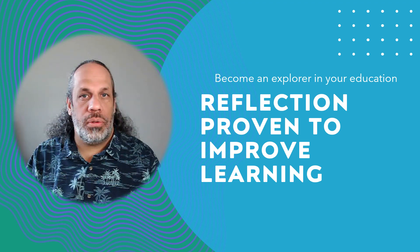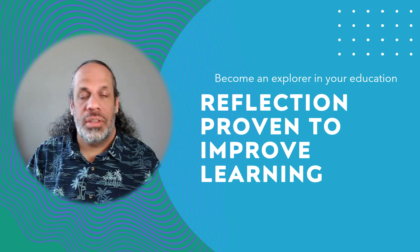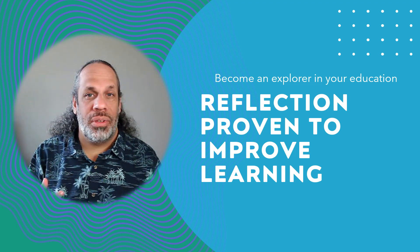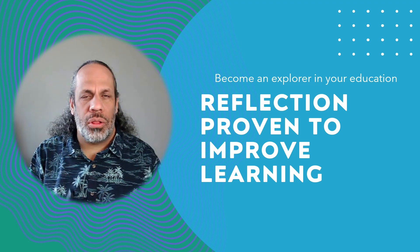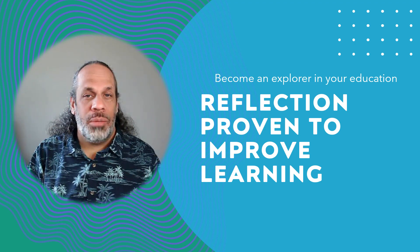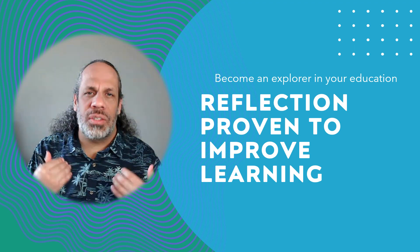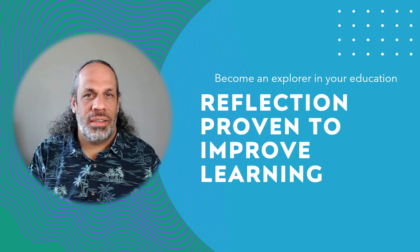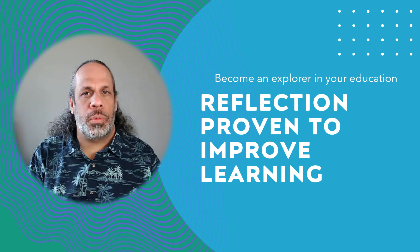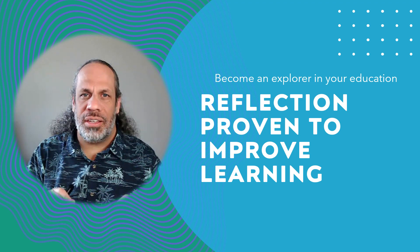Reflection is a powerful tool. It has been researched time and again specifically in computer science to improve your learning, your code style, your writing of code, and your understanding of topics. It has been shown to improve your technical interview performance and even your future job promotions. Learning is exploration — start tackling your learning like you're an explorer uncovering new things. Computer scientists have to be constant learners, and the more we can explore, the more we can grow, and the better our future will be in this constantly changing industry.